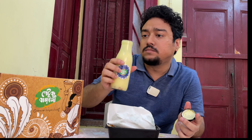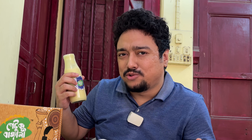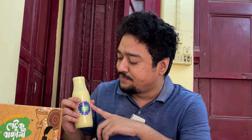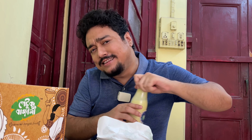Now the mango lassi - and I should clarify, it's mango lassi, not mango shake, so you have to bear that in mind. It actually tastes like lassi. It's a good summer drink but I still prefer the normal plain sweet lassi.